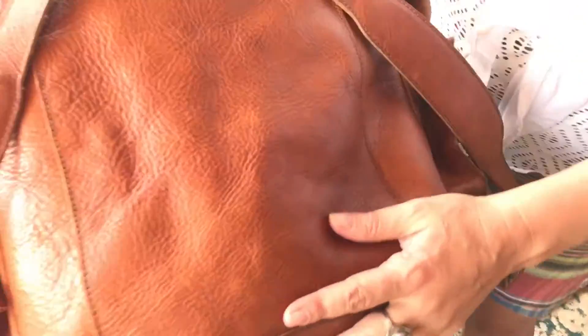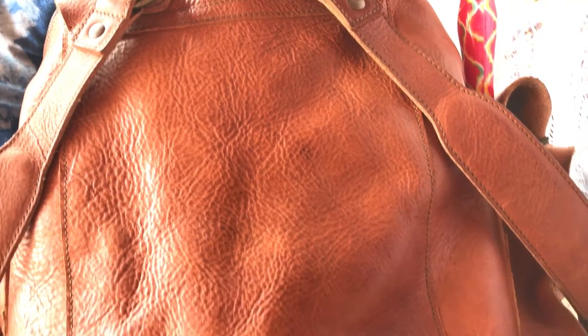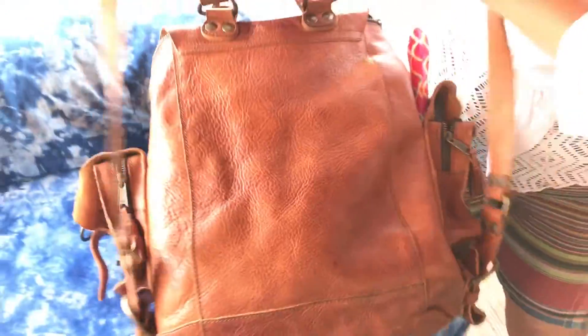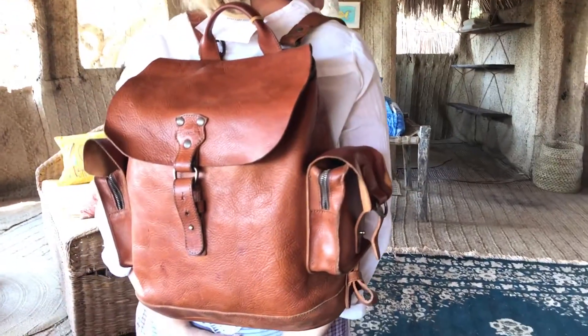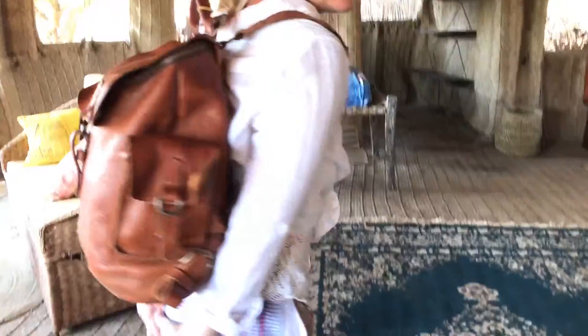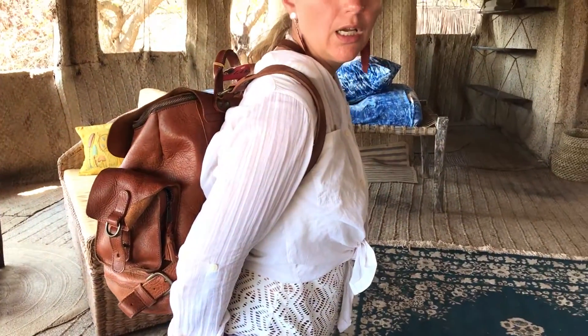I've been using this in the very busy markets for shopping and it's been a gem. You can see the marbling of this gorgeous leather — it comes like that, unique to each bag. The color is my absolute new favorite by far.